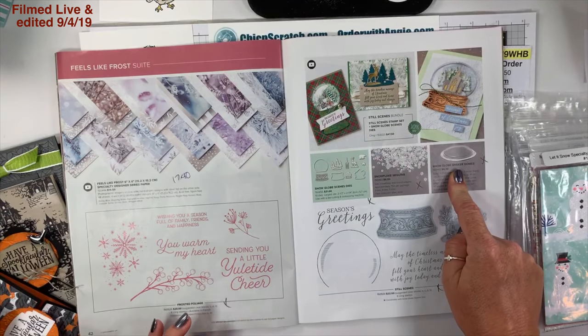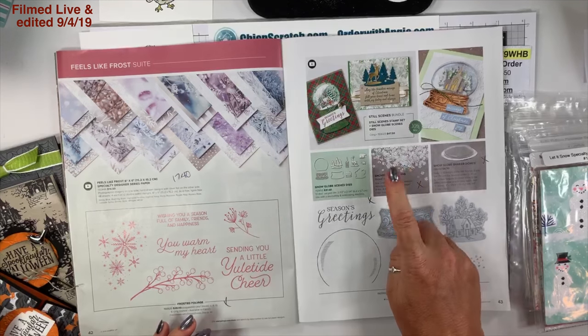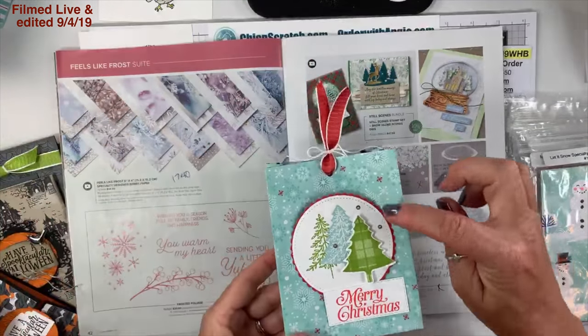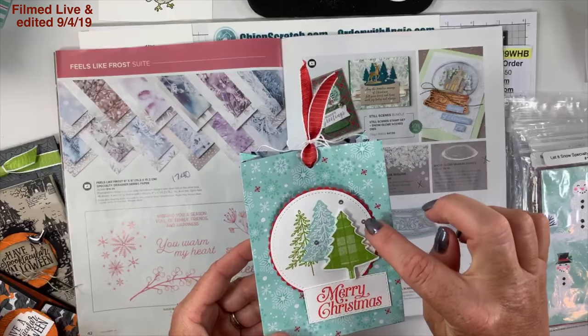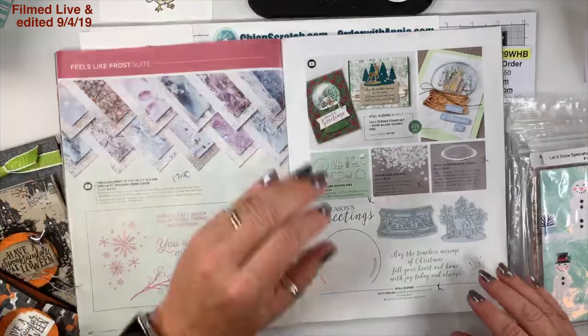On page 43, Still Scenes — here's the bundle box. We have the snow globe shaker domes, snow globe dies, and snowflake sequins. I used those sequins on this project — here's three of those little silver ones — but there are also little snowflake sequins that I have not used yet.